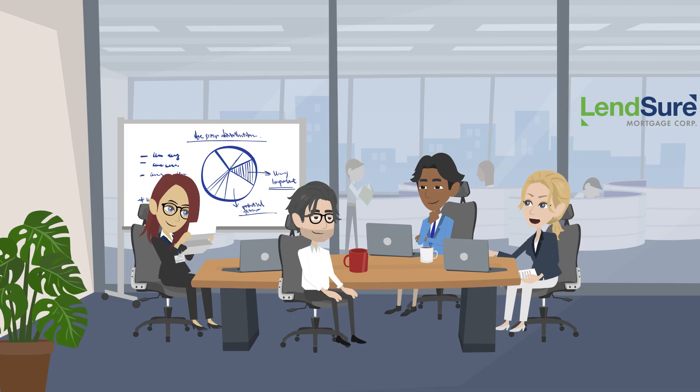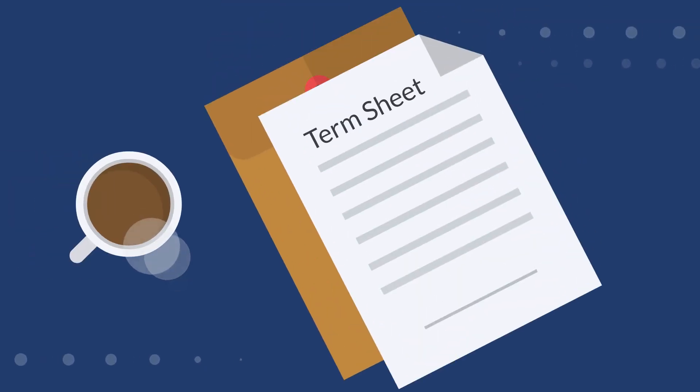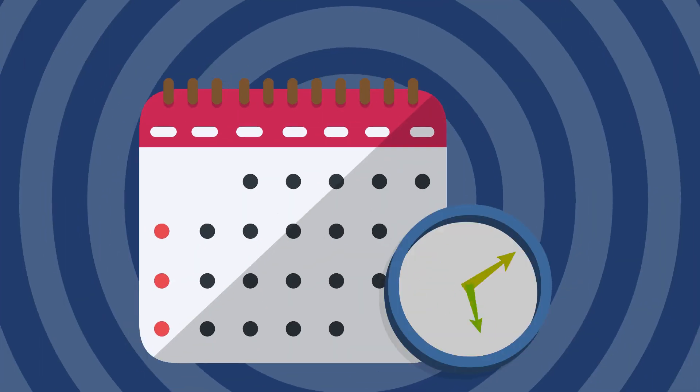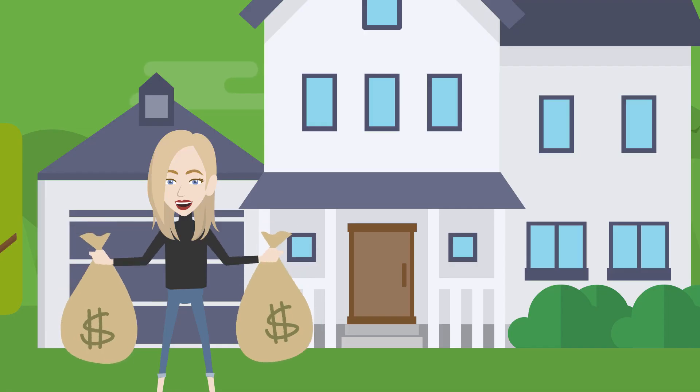The submission is sent to Lensure's Fix and Flip team. Lensure prepares a term sheet based on the application and sends it back to the loan officer in 24 to 48 hours. Nine months later, construction is completed and Susan sells the property for $350,000.